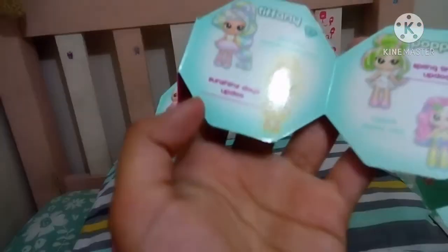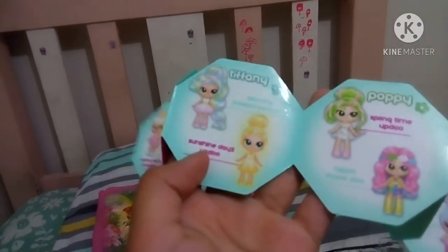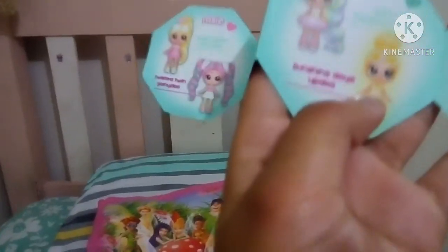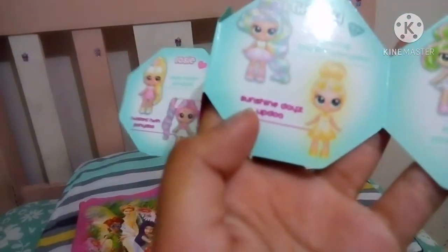And we have the collector guide right here. Now let's see this guide. Oh look, we have this girl right here. We got Tiffany. So we have this right here. This is Tiffany. It said sunshine days updo.